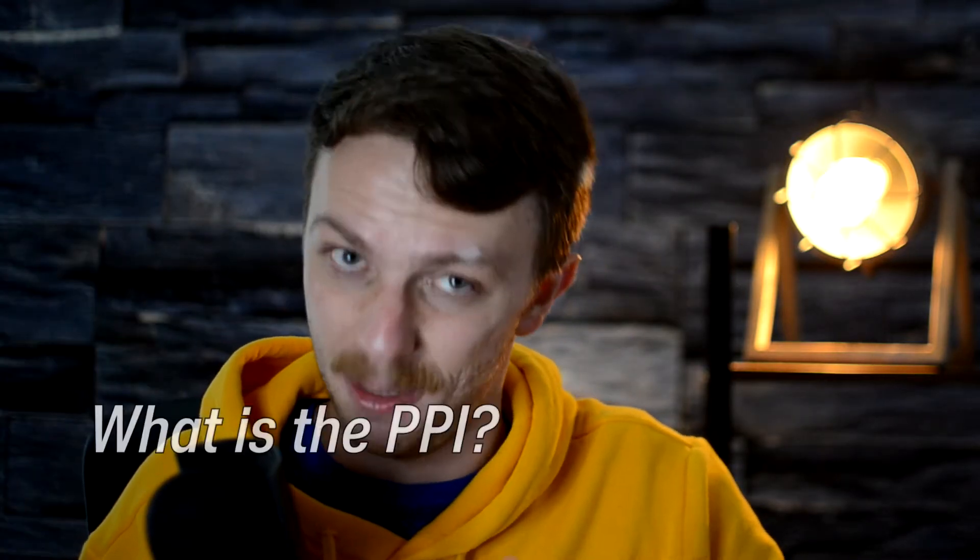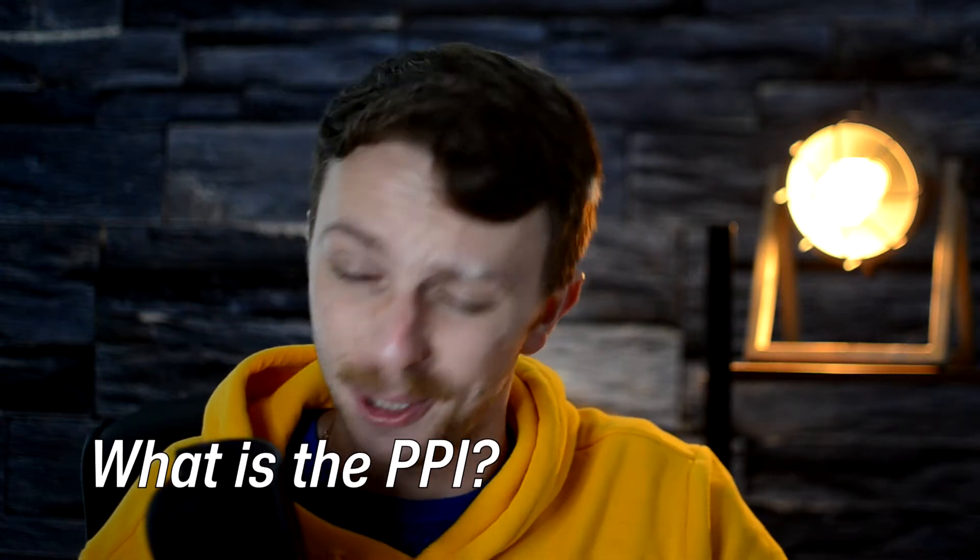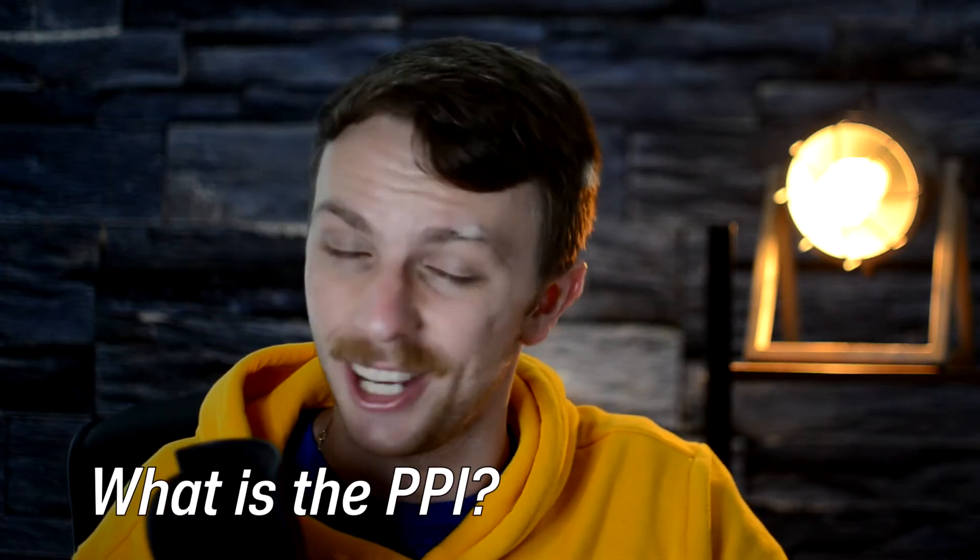What's up, investors? It's the Russian dude, and in a couple of minutes you'll know what the PPI is. If you want to learn personal finances and invest in watching such short videos, please consider liking this video and subscribing to our channel so you won't lose it. Thank you so much and let's get straight to the point.